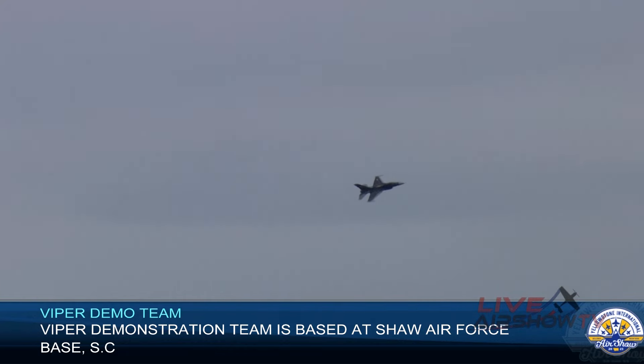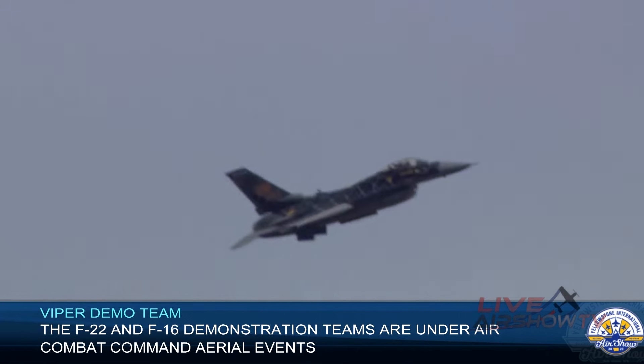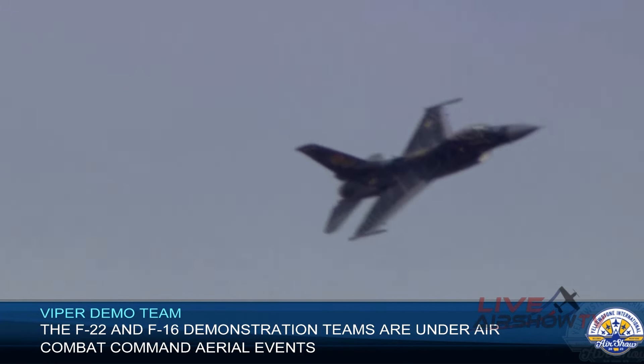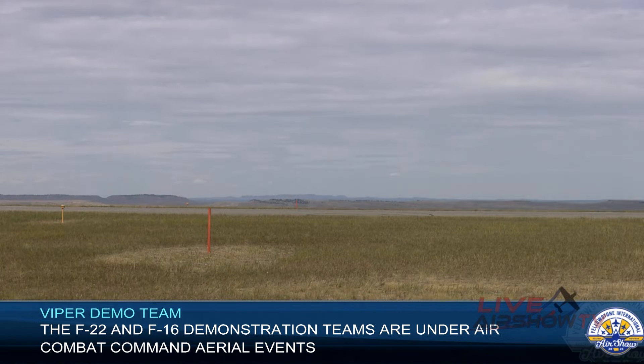Once she reaches show center, Captain Fiedler will apply full afterburner and accelerate her aircraft into a nearly vertical climb, demonstrating the F-16's awesome thrust-to-weight ratio in a maneuver we proudly call the rocket launch.